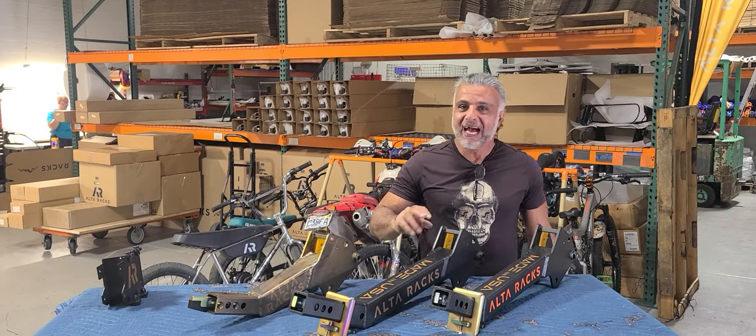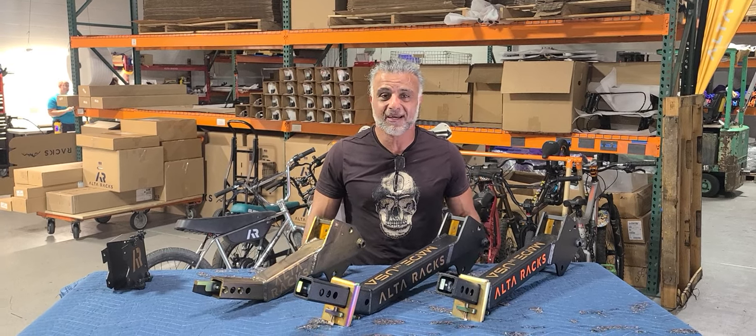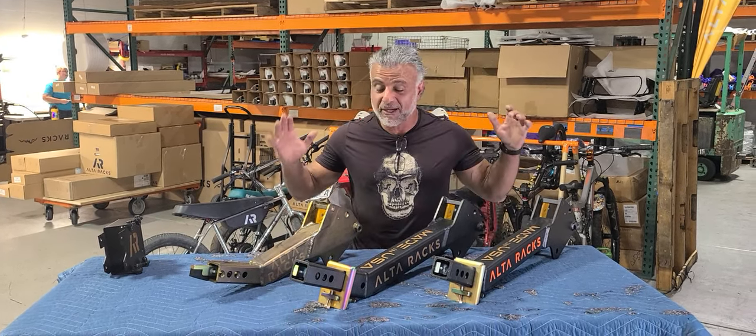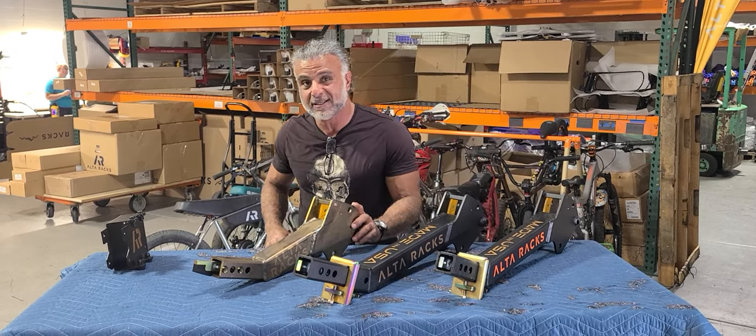Hey guys, Ali from AltaRacks. How are you? Hope you're having an awesome day. We're in the middle of summer, heat's on and riding's on too, so it's been good dirt. We're getting rain here and there, but we wanted to quickly go over our offering for different hitches that we provide on the website.